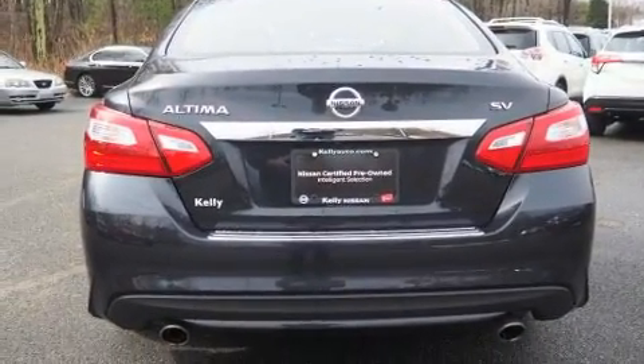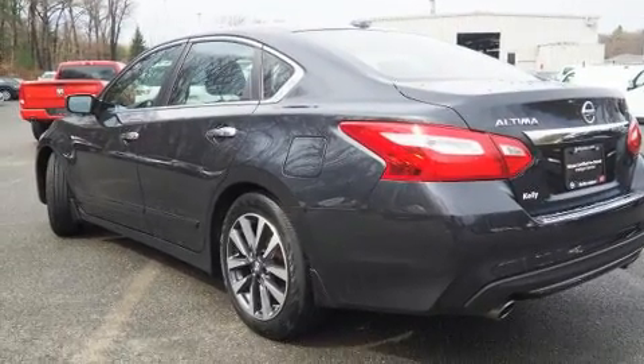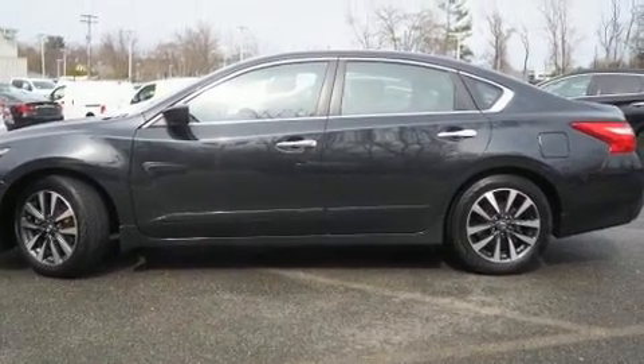Nissan paid particular attention to efficiency and practicality with the following features: delay off headlights, front and rear reading lights, a blind spot monitoring system, and air conditioning.